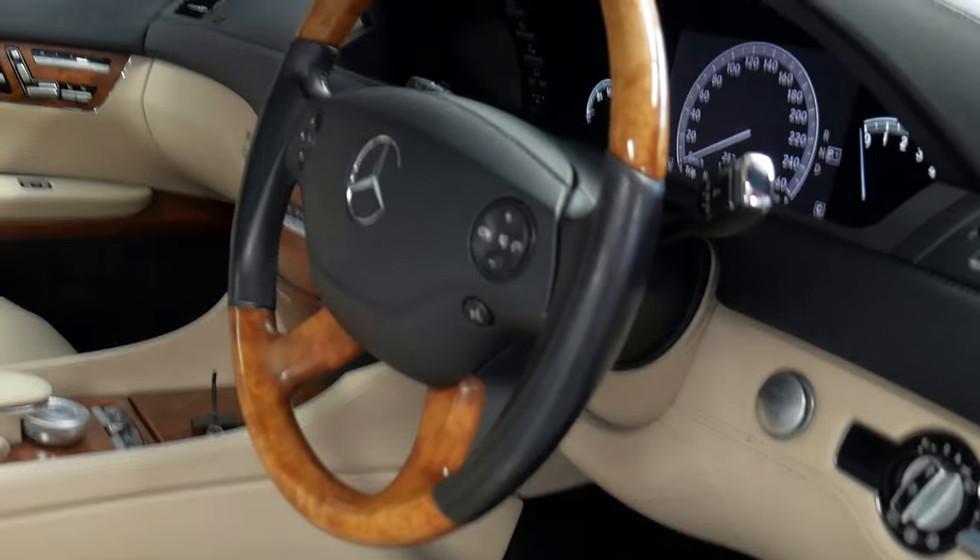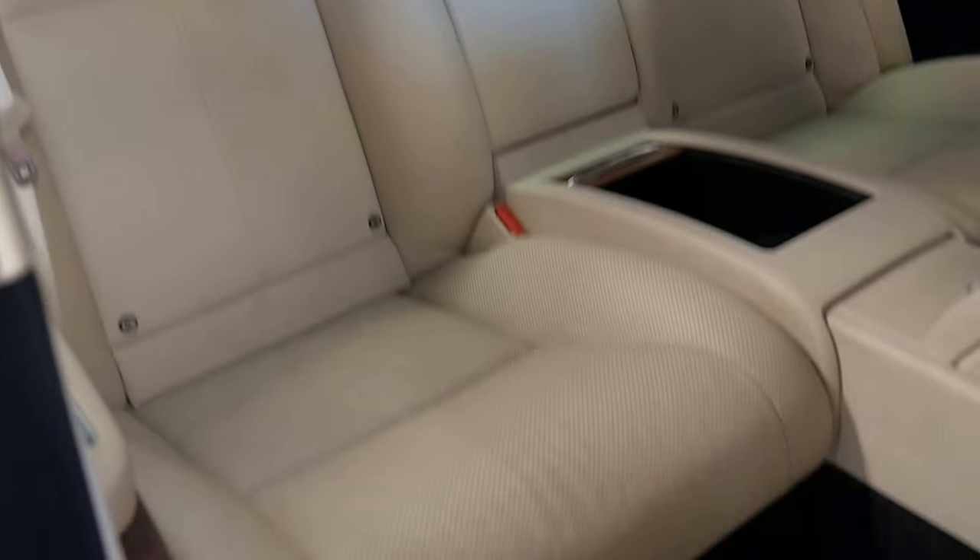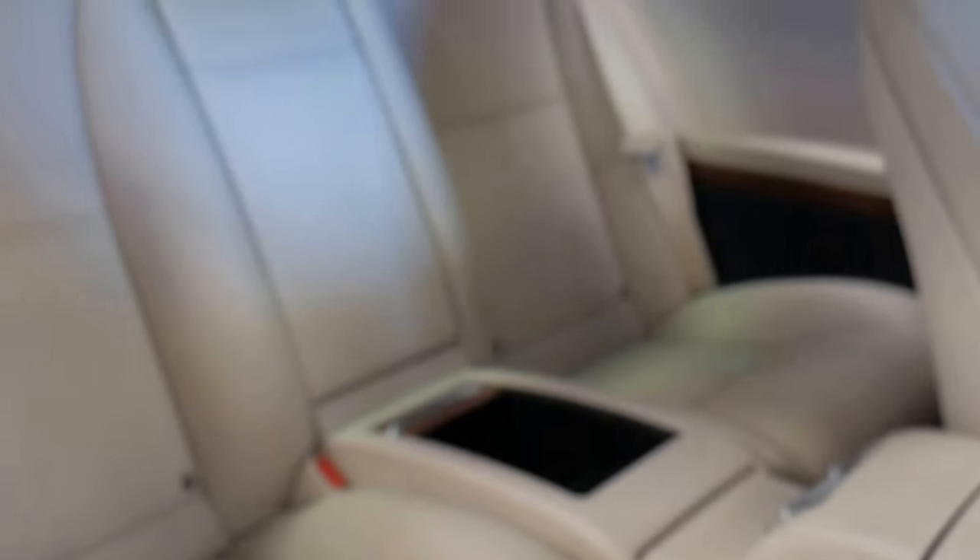Ladies and gentlemen, my name is Richard from the Old Timer Centre in New South Wales. Today I'm going to talk to you a little bit about why we think this car is excellent value for money at just under $45,000.